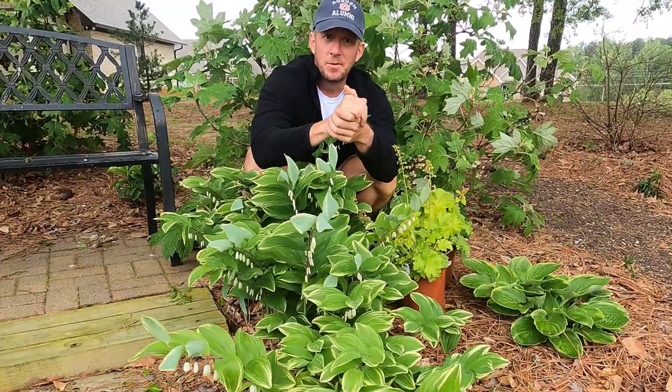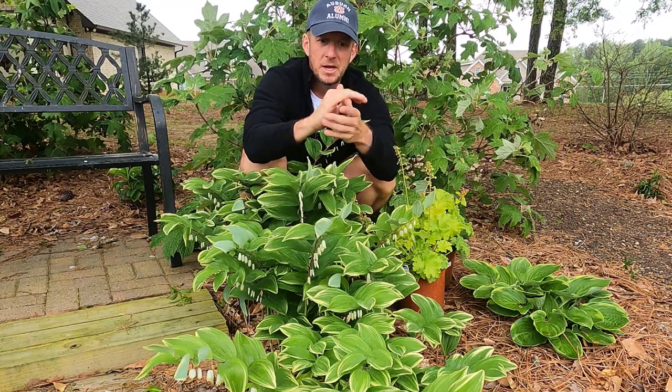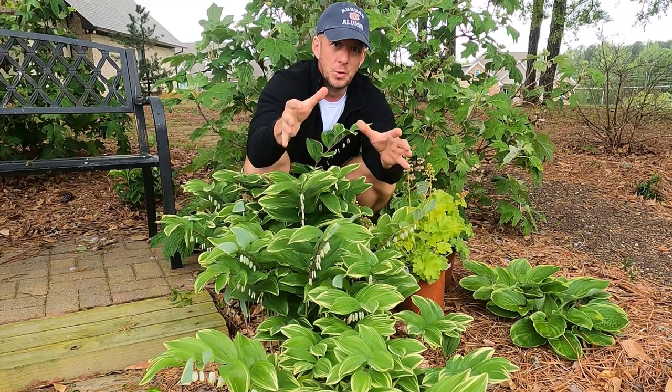It can probably take a little more sun further north. If you're in Wisconsin, Minnesota, or Quebec, it can probably take a little more sun up there. But in our hot summers here, it does like, in particular, the afternoon shade.